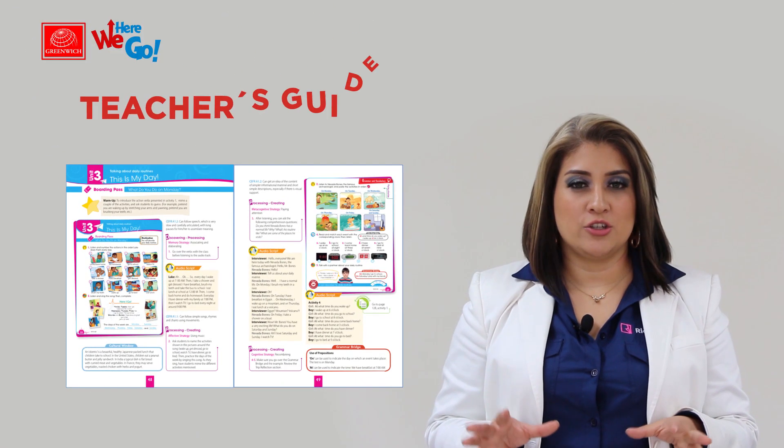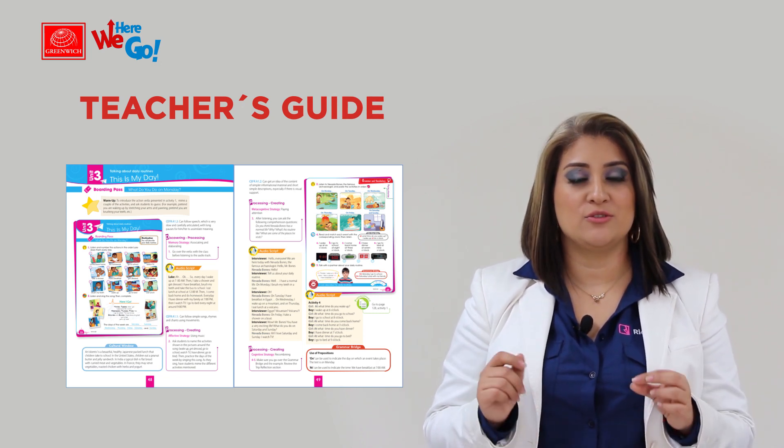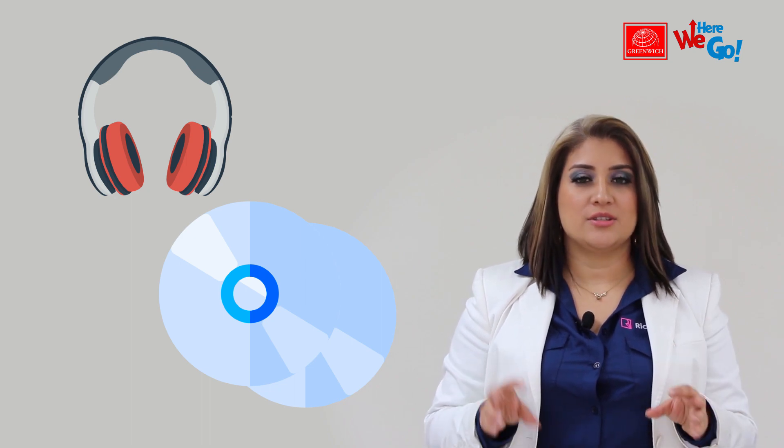There is a teacher guide with specific planning and step-by-step instructions to follow on each of the pages of the book. There are two audio CDs for teachers. These CDs contain audios and songs from the student book. There are extra tests and printable posters for teachers to print and use in class.